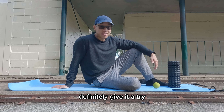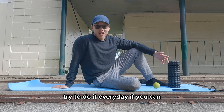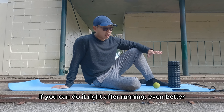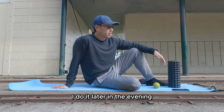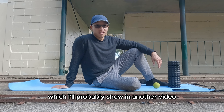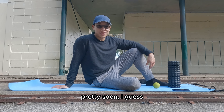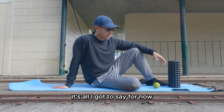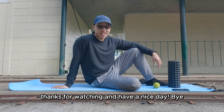If you guys haven't done foam rolling before, definitely give it a try. Try to do it every day if you can — it takes about 10 to 15 minutes. If you can do it right after running, even better. I do it later in the evening before my light stretching and mobility work, which I'll probably show you in another video. Yeah, that's pretty much it for me — thanks for watching and have a nice day!